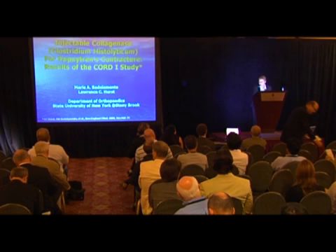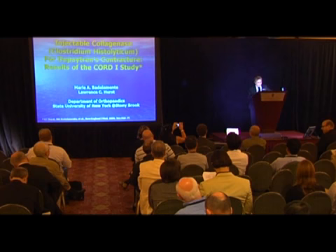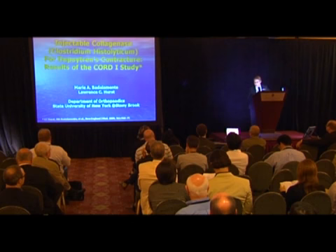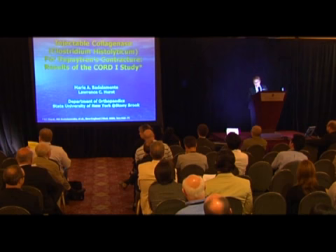Thank you very much, Dr. Eaton and Dr. Wach, for your very kind invitation to attend the symposium. It's been absolutely wonderful. In the next few minutes I'd like to tell you about our experience with injectable collagenase, which many of you may have heard of for the treatment of Dupuytren's, and the results of our pivotal phase three nationwide trials called the Chord I study. We were absolutely thrilled to have this published in the New England Journal of Medicine in September 2009.